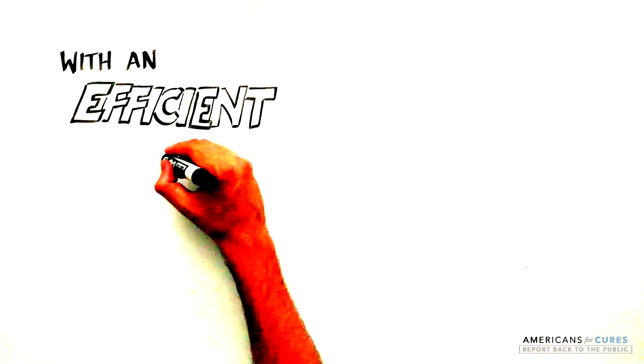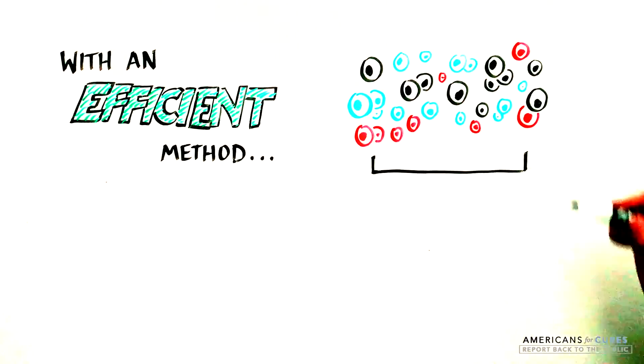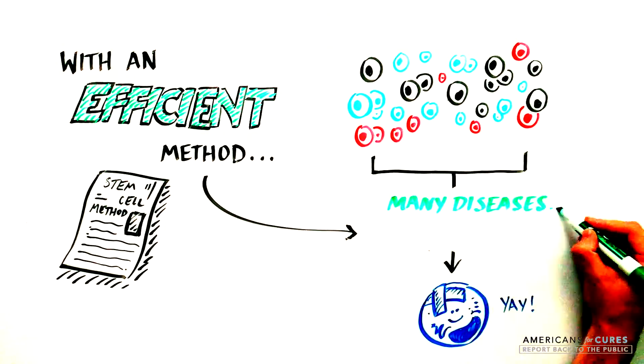The implications of this work are significant. With an efficient way to engineer stem cells, we can replace abnormal cells in many diseases, including neurodegenerative, metabolic, or autoimmune diseases.